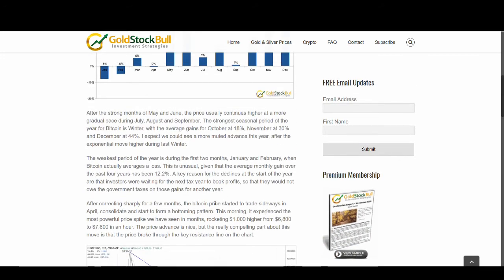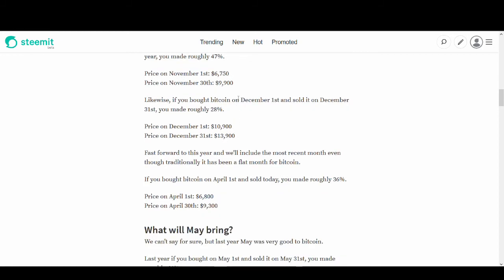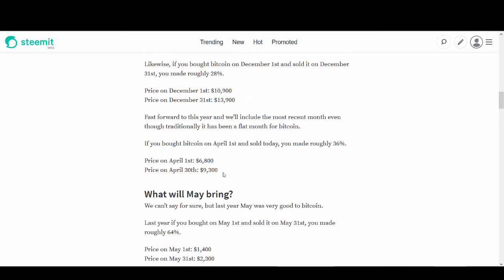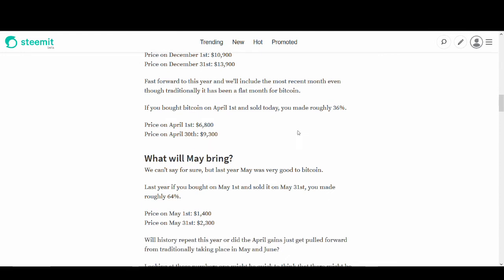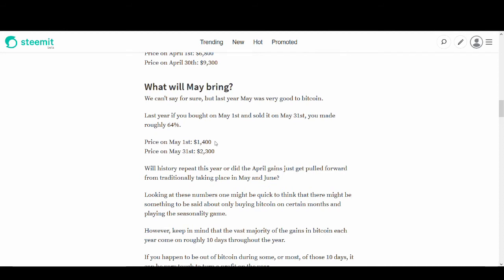Looking at some price movements from last year: in November it went up 47%, and in December almost 28%. If you bought Bitcoin in April it would have gone from $6,800 to $9,300 — about a 36% rise. And if you bought in May 1st last year and sold at end of May, you would have made a 64% profit. Those percentages are unheard of in normal stocks. So could this repeat itself again? I'll wait before I get into it, but use this information and make your own decision.